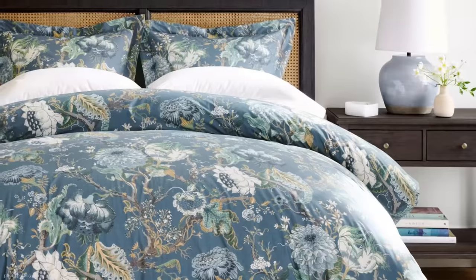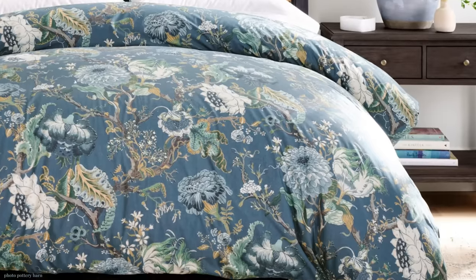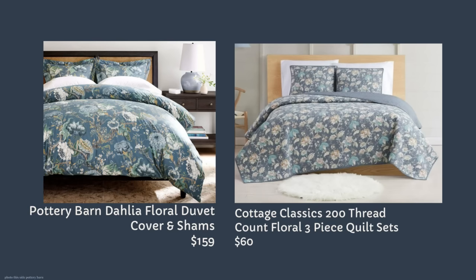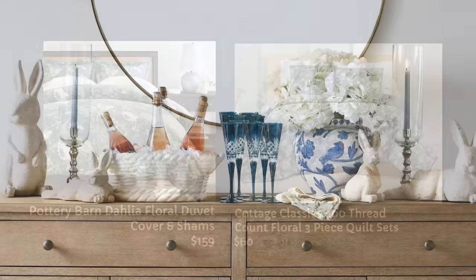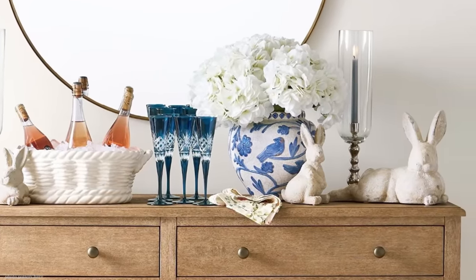Here is Pottery Barn's Dahlia floral duvet cover — it comes with shams — $159 for the queen cover. I found at Walmart this Cottage Classics three-piece set, which is a comforter — not a duvet cover — so it's filled, and the whole set is $60. I like the Pottery Barn one a bit better, but if you're on a budget this might be a really nice look-alike.